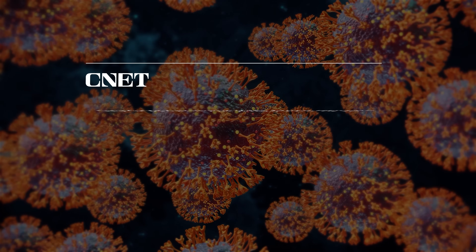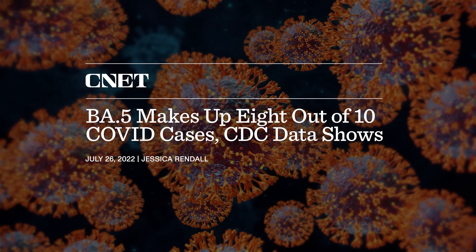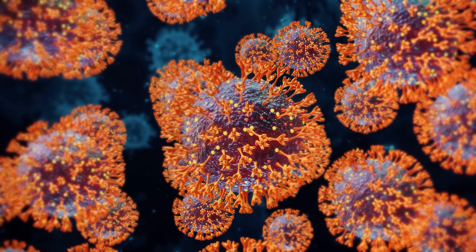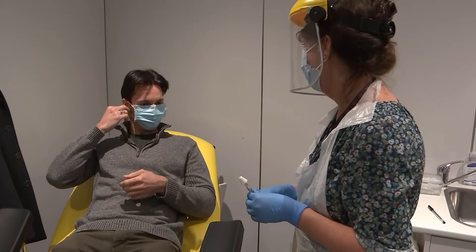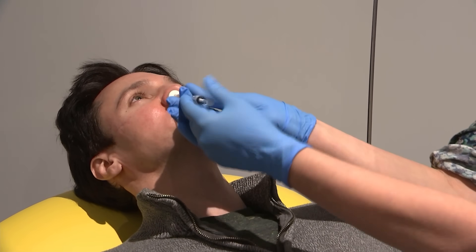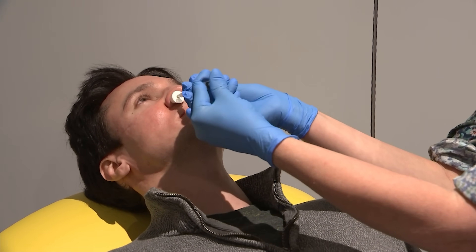The Omicron variant of COVID-19 keeps morphing to create newer, more contagious sub-variants. BA.5 seems to be the most contagious version to date, and it's causing more reinfection in people who already had COVID-19. Researchers are looking for new ways to combat these variants, and one of the most effective methods could be through a nasal vaccine.